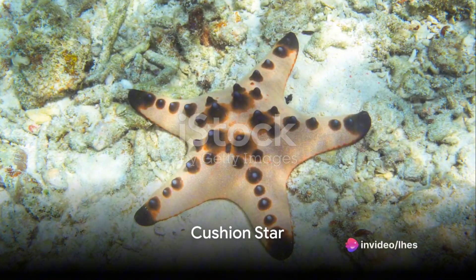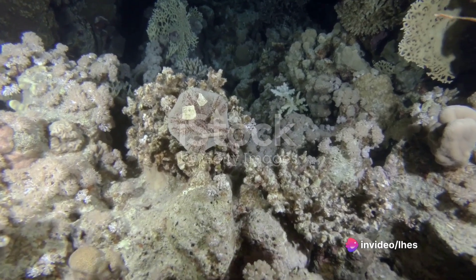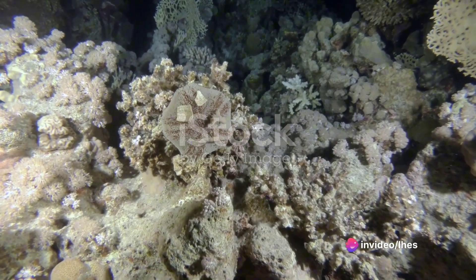The cushion star, with its five arms radiating from a central disk, has a cushion-like appearance and a friendly presence in the underwater world.